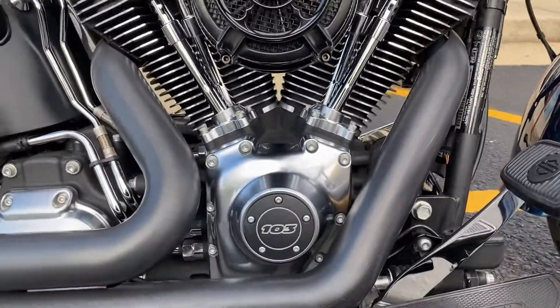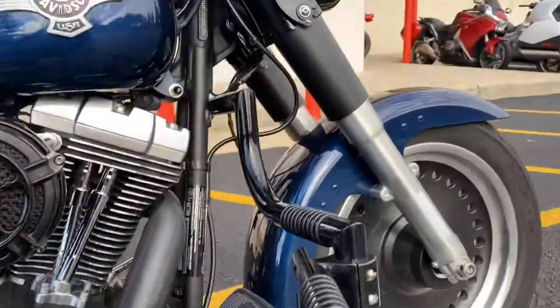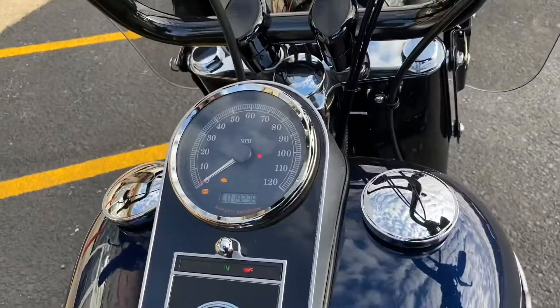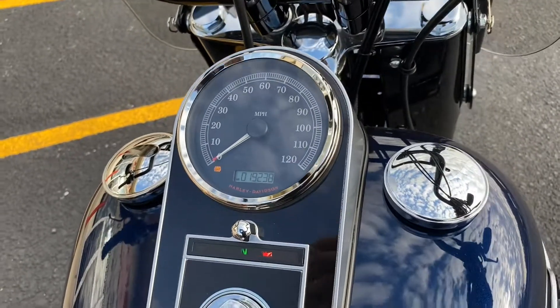Very clean, garage kept, sounds amazing — we'll fire it up for you in just a second. There's going to be just under 20,000 miles on this bike, and it comes with both the factory ABS and the factory security.